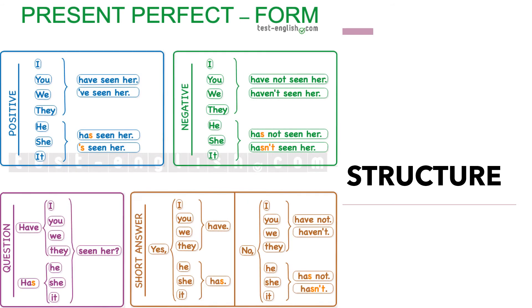Now let's see the structure of the present perfect in affirmative, negative, questions, and short answers. In affirmative form, we have the subject, then 'have' or 'has', then the verb in past participle. For example: 'I have seen her,' or using contractions: 'I've seen her,' 'You've seen her,' etc. With he, she, or it: 'He has seen her' or 'She has seen her,' etc.